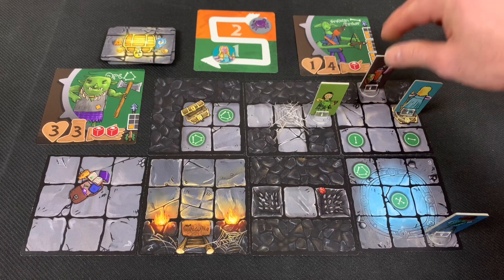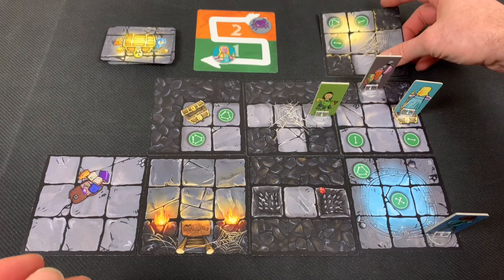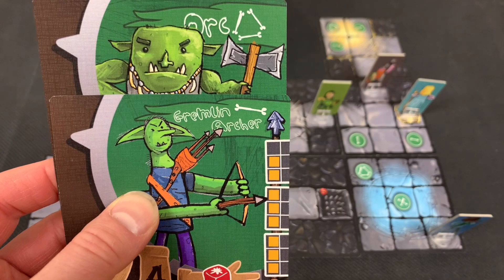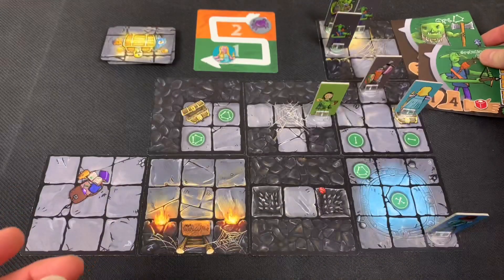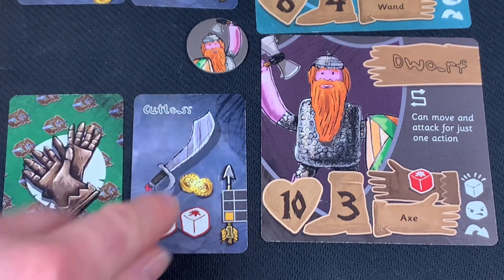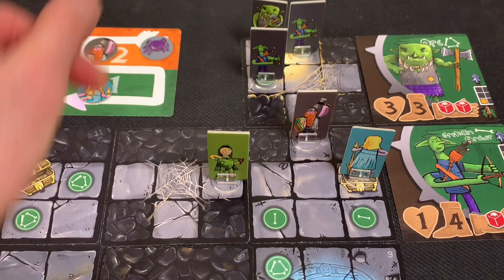The dwarf moves three spaces and as a free action looks into the next room, revealing three enemies: an orc and two goblin archers. The dwarf switches to the cutlass as a free action — flipping the axe upside down to mark it as inactive. For his second action, he uses his special power to move and attack for one action, places his token on the countdown track, moves three spaces, and attacks a goblin archer.